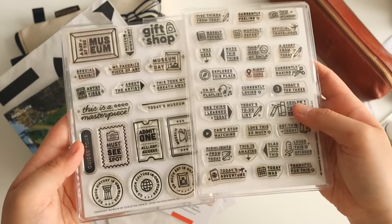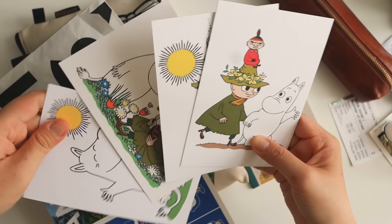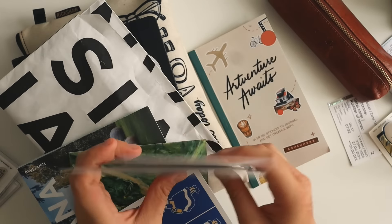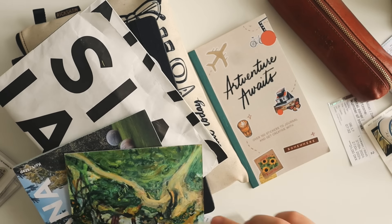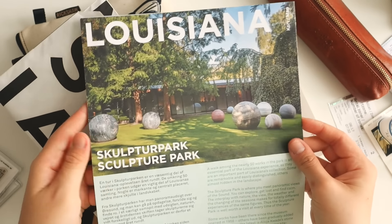Hey everyone, welcome back to my channel. If you're new here, I'm Abby, I'm an artist, author, and creator, and I love to creatively document my life and travels. Today we're catching up on my travel journal from my trip to Copenhagen. If you haven't watched it, I will link the video down below.